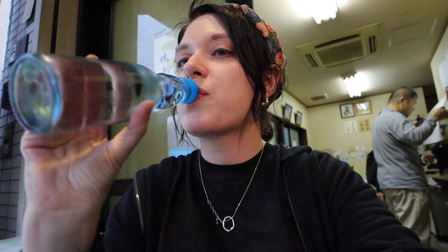Thank you guys for watching. If you'd like to learn more about the places I went to, you can click the link below. Be sure to follow me on Instagram at kalimarita_lifestyle for extra mini-vlogs and content, and let me know what you'd like to see next.